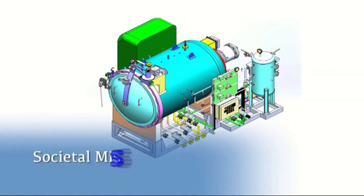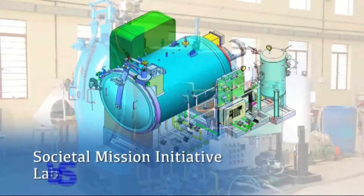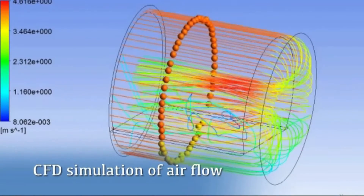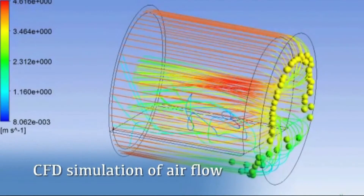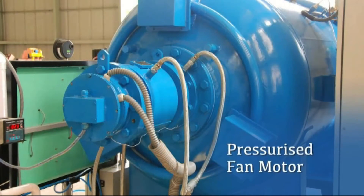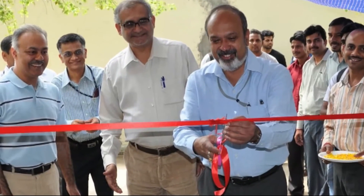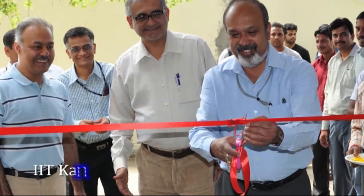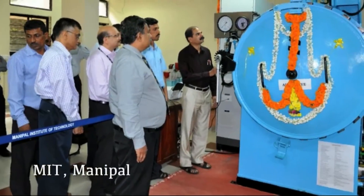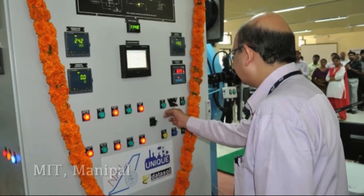As a societal mission initiative, a large-scale autoclave has been developed and is being marketed at a relatively inexpensive price, making it affordable to IITs and other laboratories for their basic research in composites. Such autoclaves have already been delivered to IIT Kanpur and MIT Manipal, with more awaiting delivery.